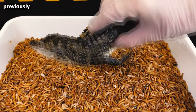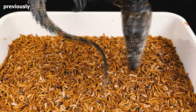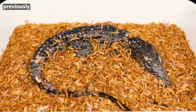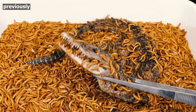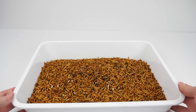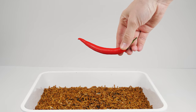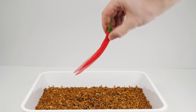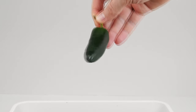Mealworms are also the real orderlies in nature because they are involved in feeding on dead animals. If they have enough time to eat a dead animal, the risk of environmental pollution is reduced. In one of our videos, we even fed a crocodile that was found dead in a canal for unknown reasons.